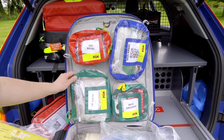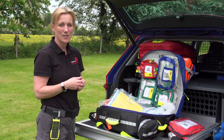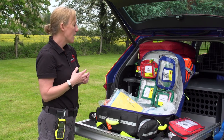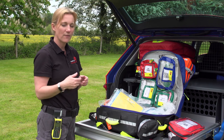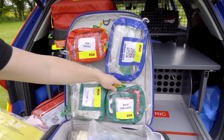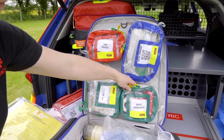We've got an IO access pouch — so if we can't get IV access, or if we need to very rapidly get access to give the patient blood, fluids, or drugs, this is like a small drill that goes into the bone. It works very quickly and we can give those things directly into the bone. And here is just a basic dressings pouch as well, which assists us with the other equipment that we carry.